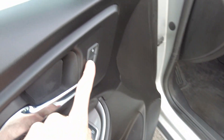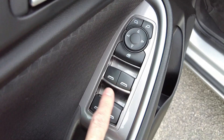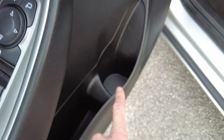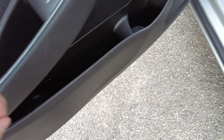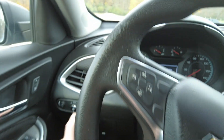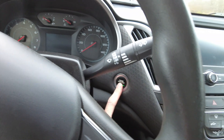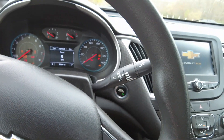On the door it does have power locks, remote power mirrors, power windows, a beverage holder, and a catch-all. Really clean inside with a fully adjustable seat — the driver's seat looks good, no rips. It does have automatic headlights off to the left and push button start.